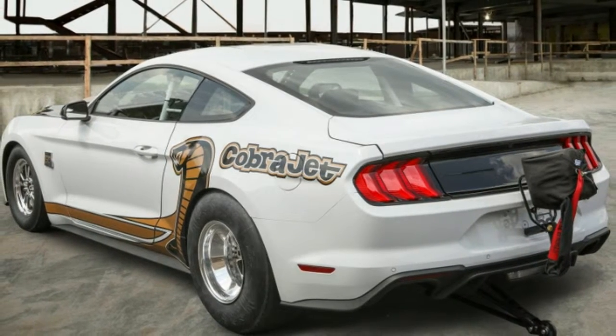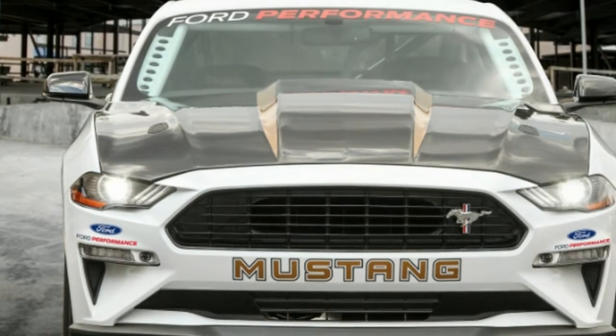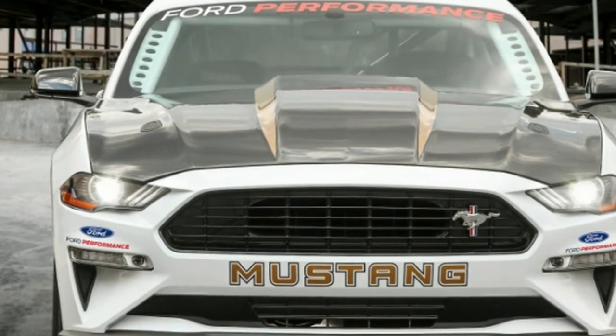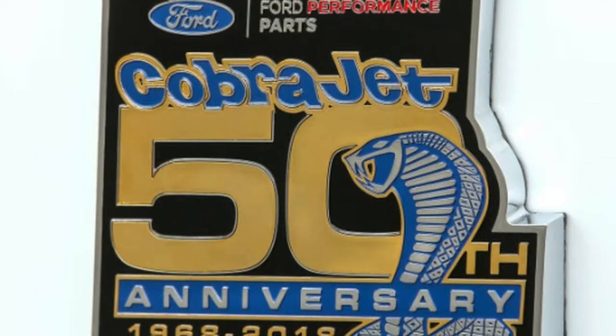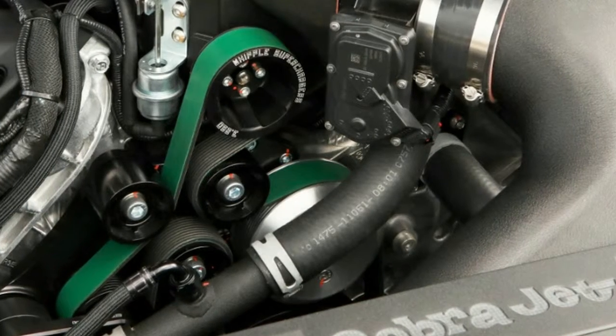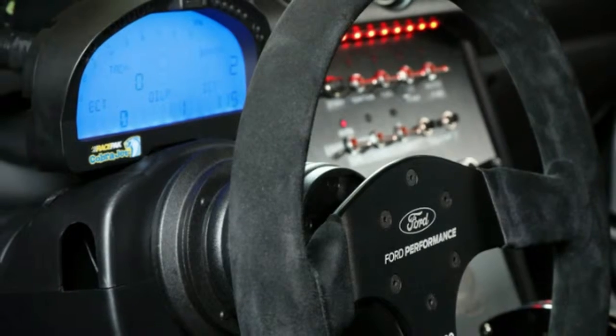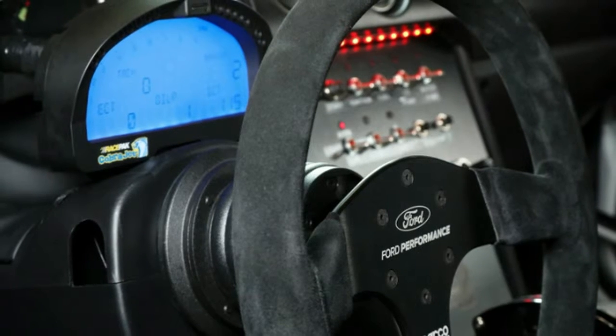Supporting this classic drag car setup are a variety of components that should make it a serious racer. The live axle is suspended by a 4-link suspension with pan-hard bars and an anti-roll bar. It also has adjustable coil-over shocks. Custom-branded wheels and low-drag disc brakes are fitted to each corner.